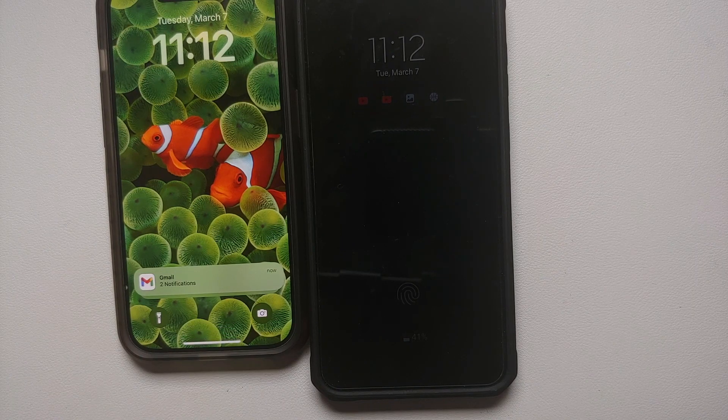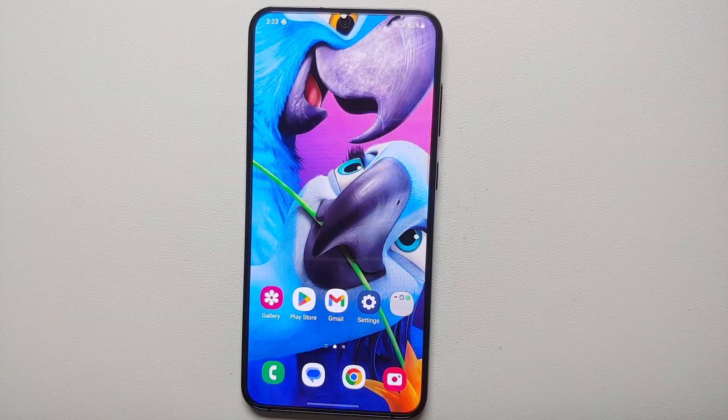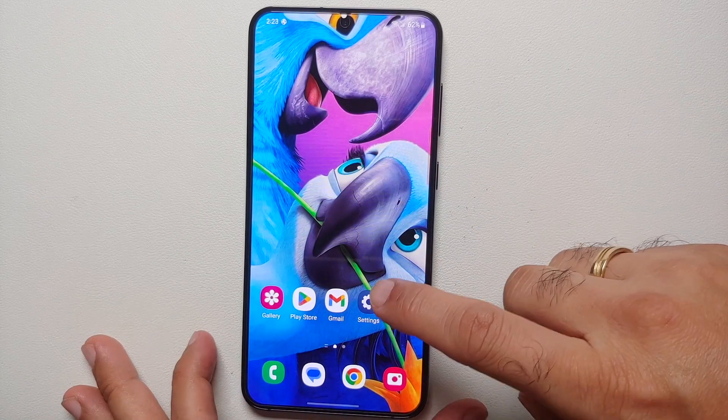As soon as the Galaxy S23 Plus would go into deep sleep, same issue — I would not get the email notification. But as soon as I would turn on my display or unlock the device, I would get the email notification. So it looks like Samsung is killing apps in the background.